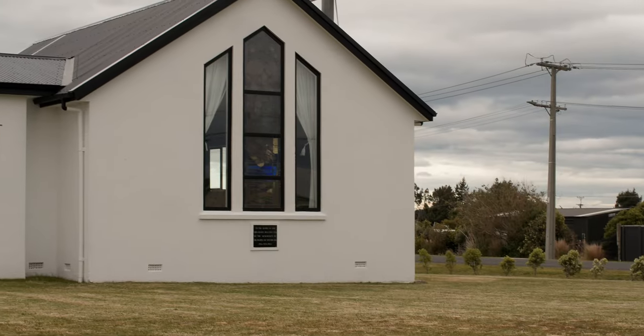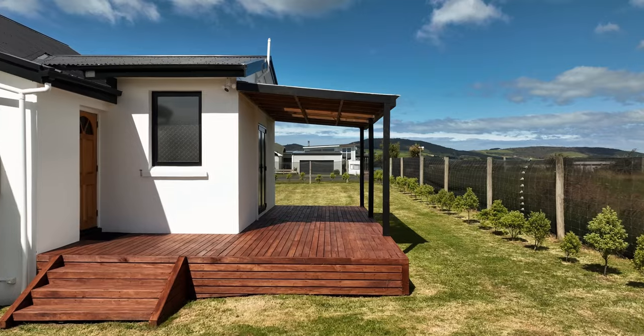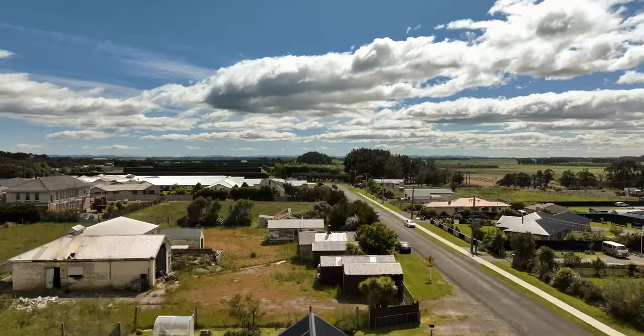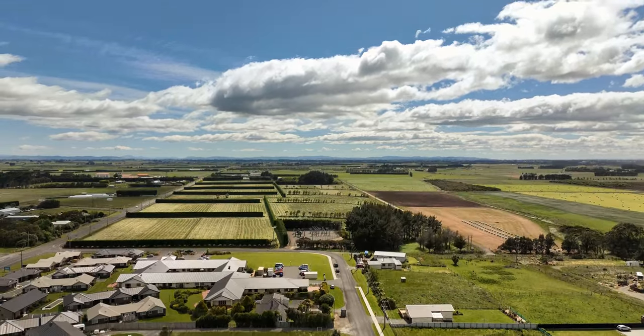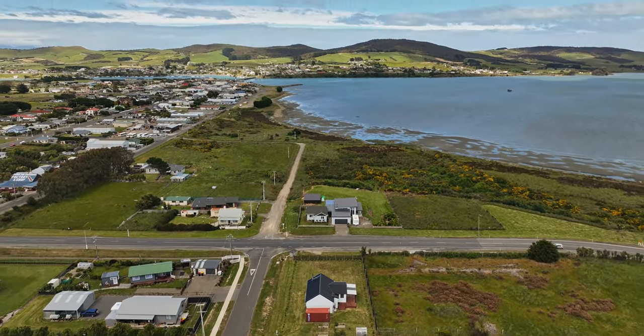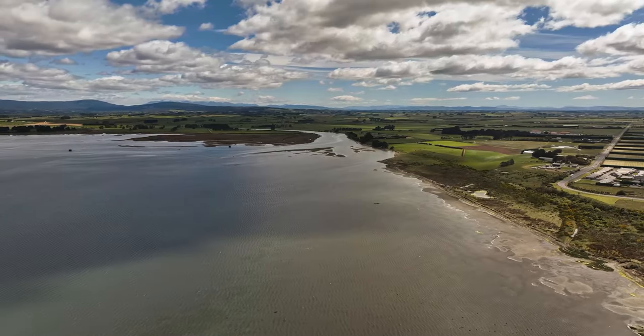This is not just a home — it's an opportunity to be a part of Riverton's captivating history. Seize the chance to own a piece of this unique heritage or romantic Airbnb. I'm Jamie McCabe, making Southland home.